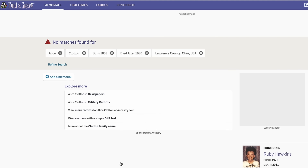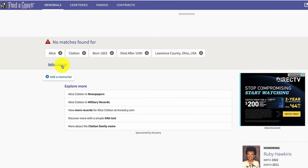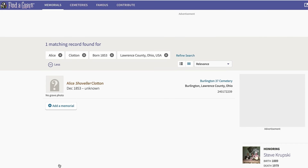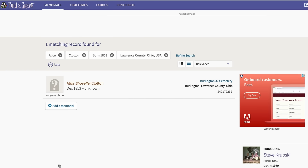Look what happens when I redo the search but take out a key piece of information. Since I don't know when Alice died, if I take out her death date, I get results — Alice Clawton, born December 1853, death date unknown. Putting any kind of date for the year of death will eliminate all memorials where the death date is unknown. If you don't get the results you're looking for, try playing around with your search terms — take out a date of birth, take out the date of death, or adjust the place of burial.